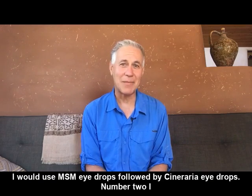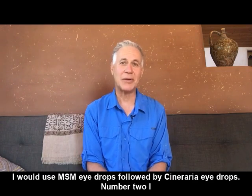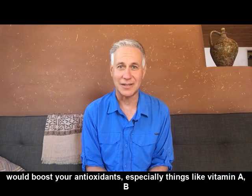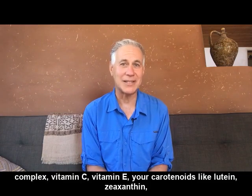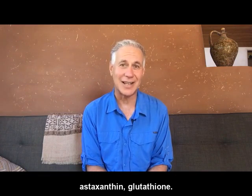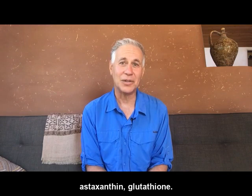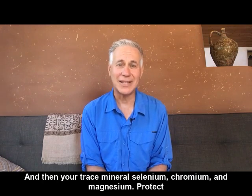Number one, I would use MSM eye drops followed by Cineraria eye drops. Number two, I would boost your antioxidants, especially things like vitamin A, B complex, vitamin C, vitamin E, your carotenoids like lutein, zeaxanthin, astaxanthin, glutathione, and then your trace minerals — selenium, chromium, and magnesium.